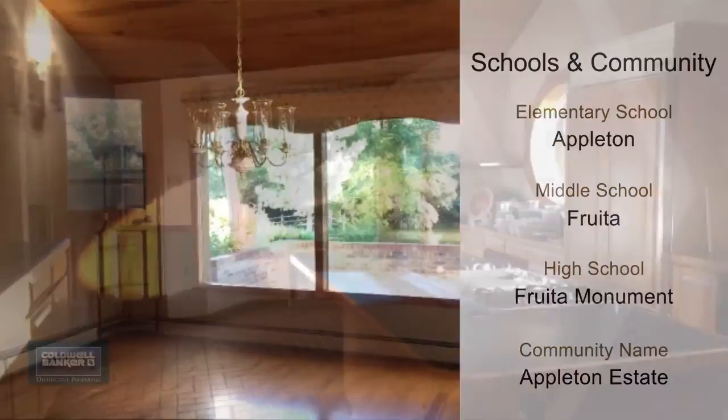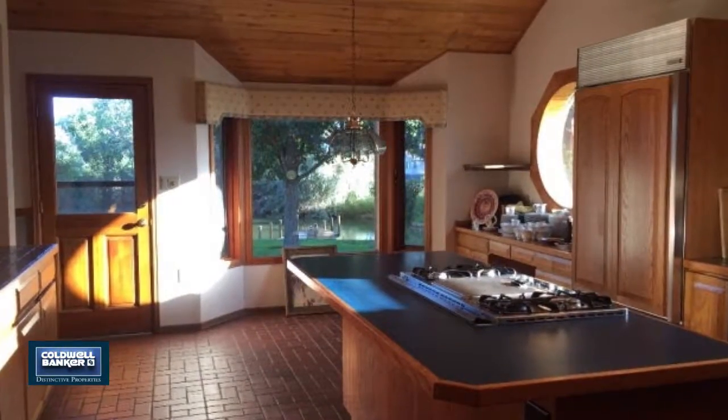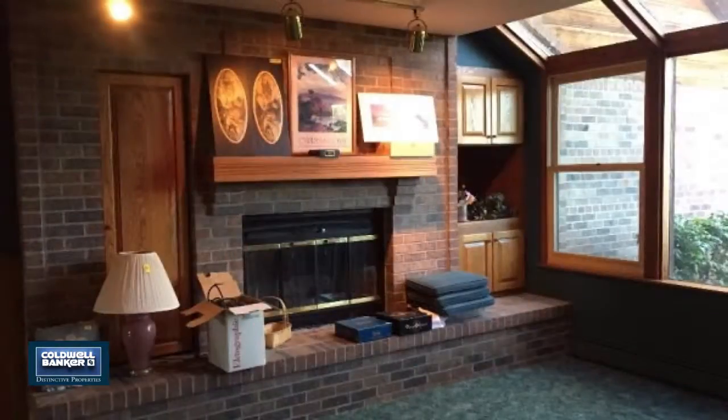A beautiful, unique property in a great location just north of Grand Junction. Call now and see it in person this week.